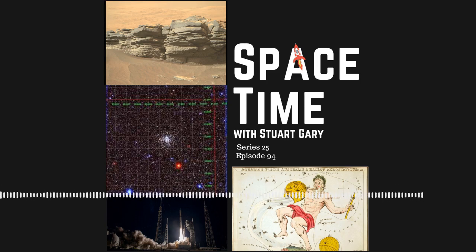The September equinox will take place at 11:03 in the morning on Friday, September the 23rd, Australian Eastern Standard Time. That's 21:03 in the evening of Thursday, September the 22nd, US Eastern Daylight Time, and 1:03 in the morning on Friday, September 23rd, Greenwich Mean Time.